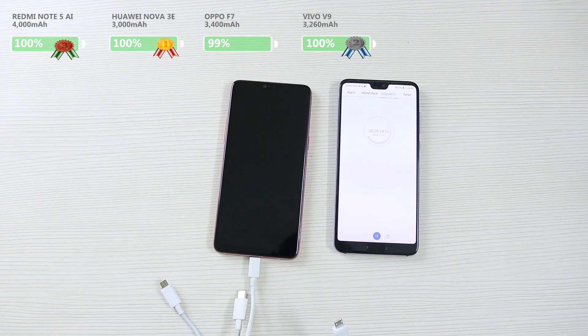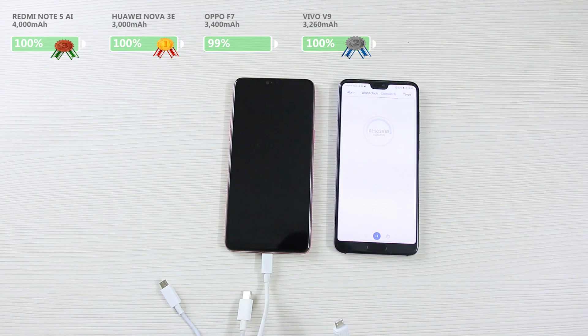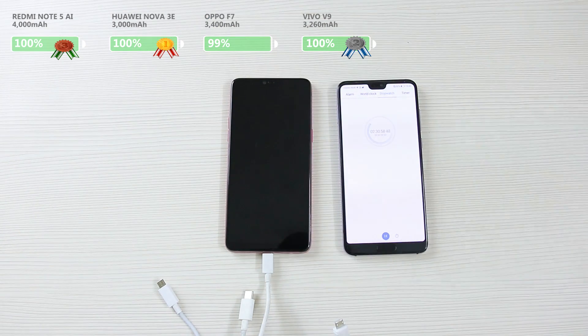It's 2 hours and 15 minutes now, and Oppo has been charging at a slow rate for some time. This is the perfect example of how phones cut down on the current after they charge up to 90%. This is the same reason why the Xiaomi Redmi Note 5 AI has already charged up by 2 hours and 28 minutes, but Oppo is still stuck at 99% of charge. Even though the Note 5 AI has a larger battery, it finished third in the comparison test.